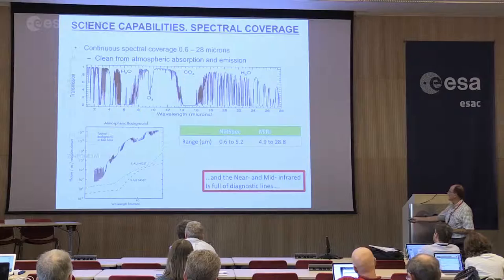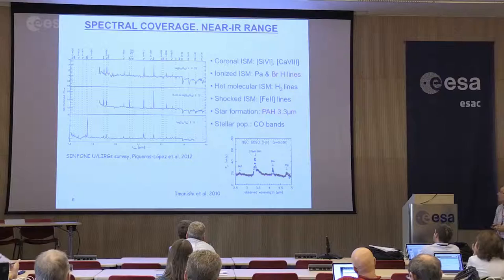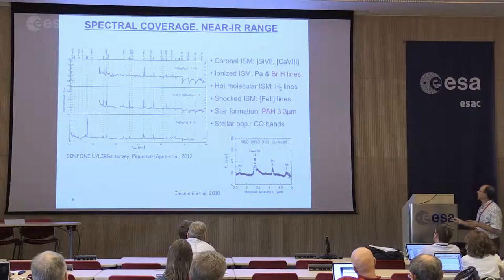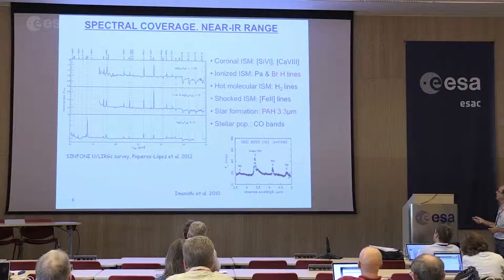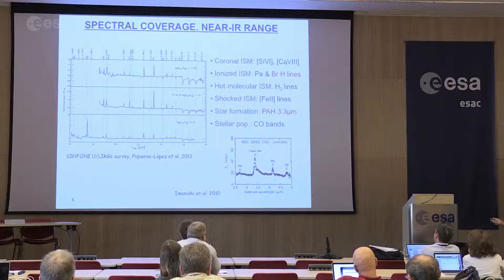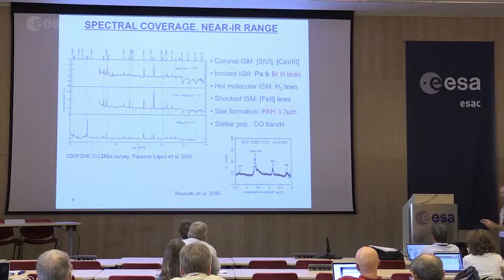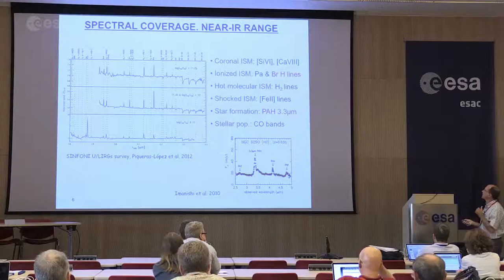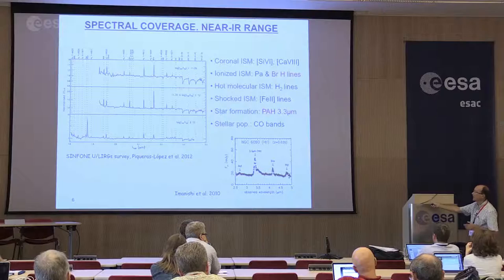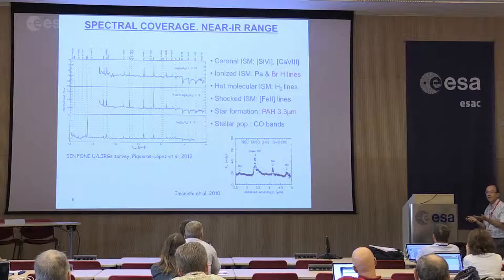Near-infrared and mid-IR are full of diagnostic lines. In the near-infrared there are plenty of lines tracing all phases of the interstellar medium: from coronal lines that trace AGN or high-energy phenomena in galaxies, to ionized interstellar medium, Paschen, Brackett, and Balmer lines giving the overall ionization budget, molecular lines tracing the hot molecular phase, shock emission through iron lines, star formation, PAH at 3.3 microns, and stellar continuum with all the stellar features. An important aspect of the near-infrared with NIRSpec is the PAH 3.3 microns and all the Brackett lines, which will basically be new for all these kinds of studies, since previously only ISO/SWS was able to provide relatively nice spectroscopy.